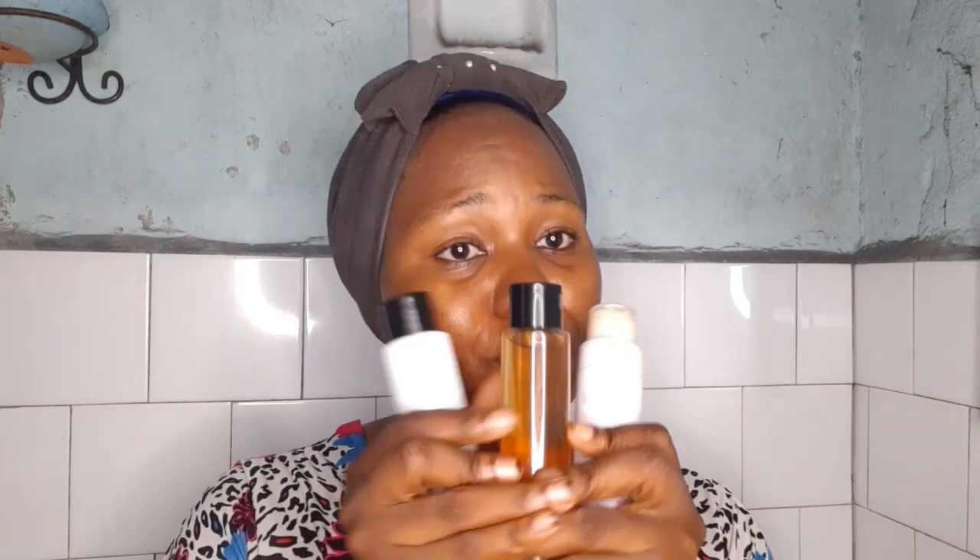Before I start, let me show you the products I'm going to work with — just three products. Less is better when you have skin barrier damage, and honestly less is better in general. I have three products: first, an essence made from ginseng root; second, a facial toner made from green tea extract; and last, my SPF, which is also moisturizing.